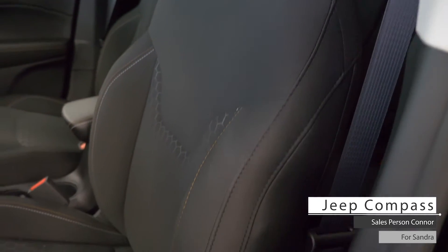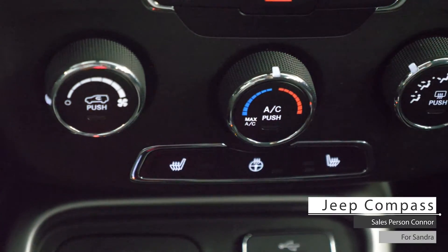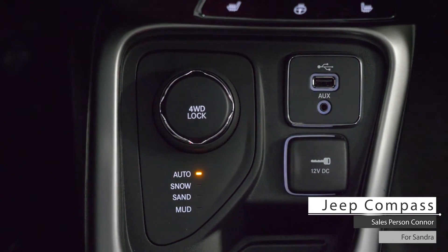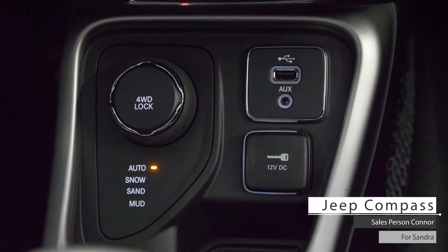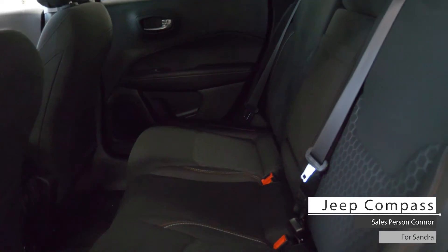As well Sandra, the interior features well-stitched cloth seating, heated seating, heated steering wheel, multiple 4x4 terrain driving options, USB and auxiliary input, 12-volt DC socket, and standard rear folding seats.